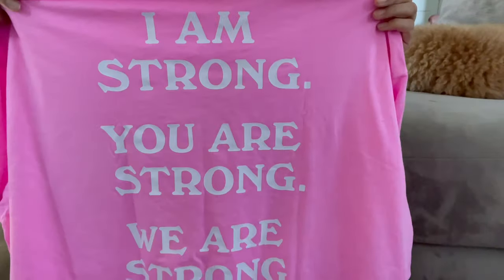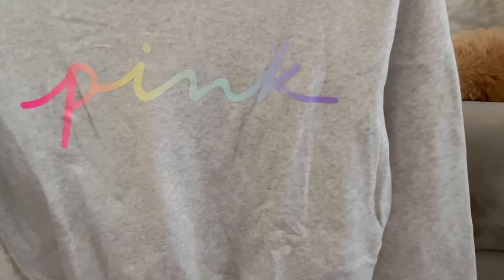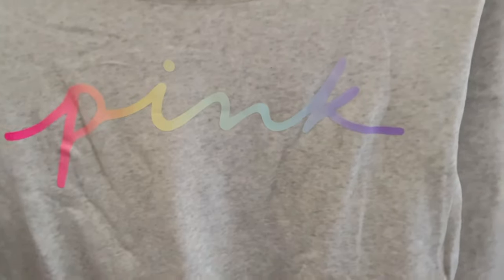I work from home primarily, so I need a lot of lounge wear. Victoria's Secret had a great online sale for that. I got a really oversized t-shirt for lounging on the couch with a great message: 'I am strong, you are strong, we are strong.' I love the pink. There are also more simple t-shirts — a gray one — and a cut-off off-the-shoulder sweater in light gray with a pink neon rainbow look. It's a soft fleece material. I already own one in neon pink, so when I saw this one on sale I snatched it right away.